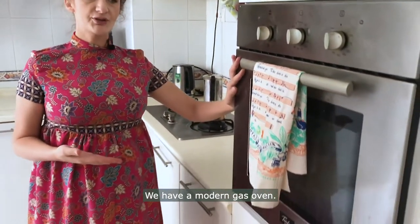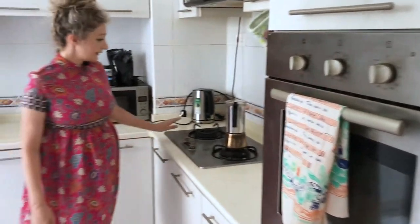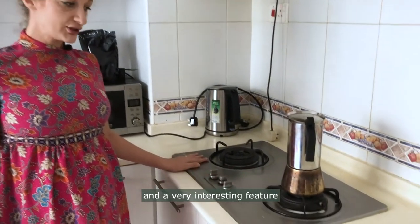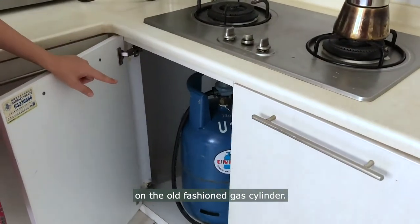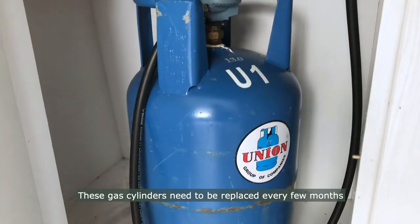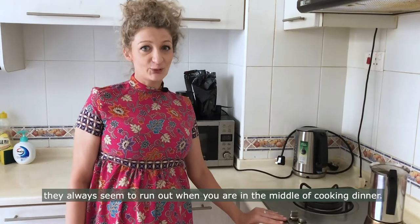We have a modern gas oven. Here is the stove, and a very interesting feature is that this stove runs on the old fashioned gas cylinder. These gas cylinders need to be replaced every few months when they run out. And trust me, they always seem to run out when you're in the middle of cooking dinner.